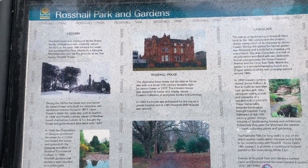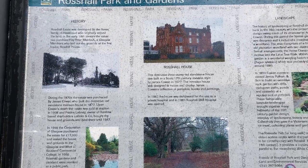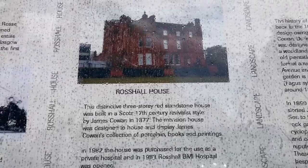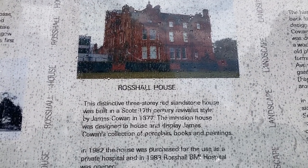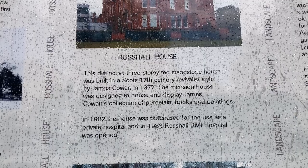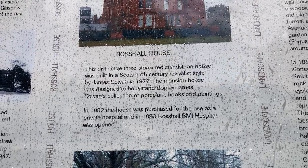So this all used to belong to Rosshall House — there's that building there. And that's now part of Rosshall Hospital.